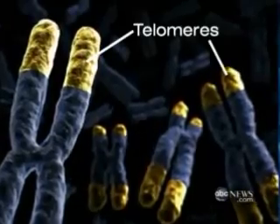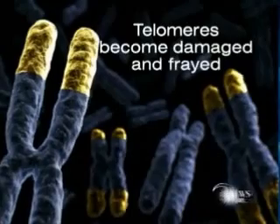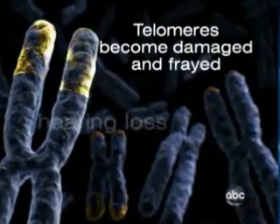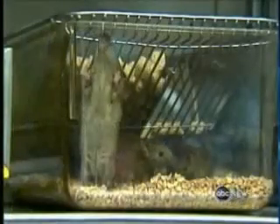We all have them — they're the tips or caps of your chromosomes, seen here in yellow. This is what they look like in a young adult, but as you grow older the telomeres become damaged and frayed, and as they stop working we start aging, experiencing things like hearing and memory loss.